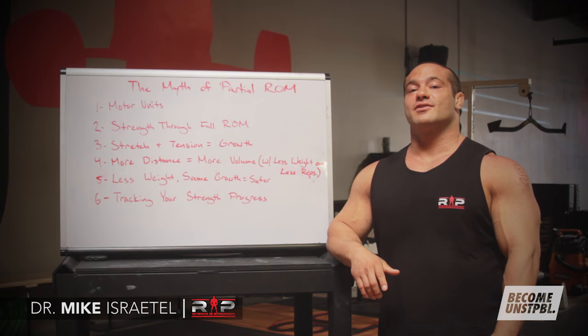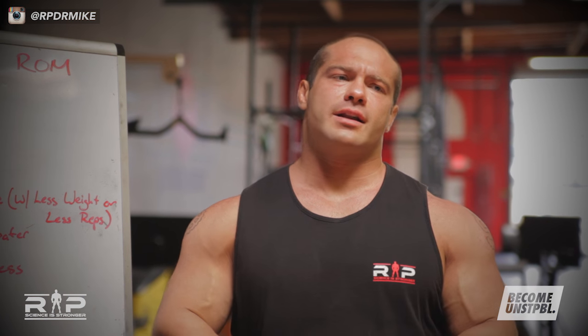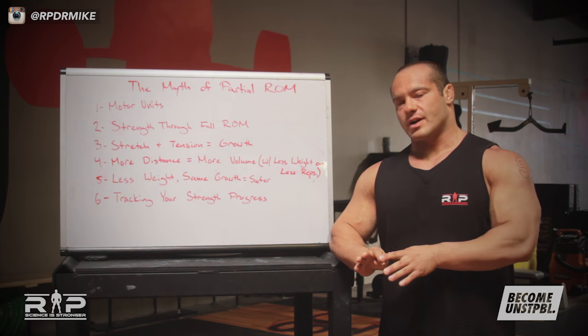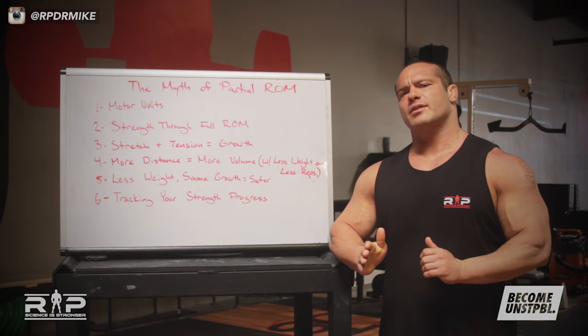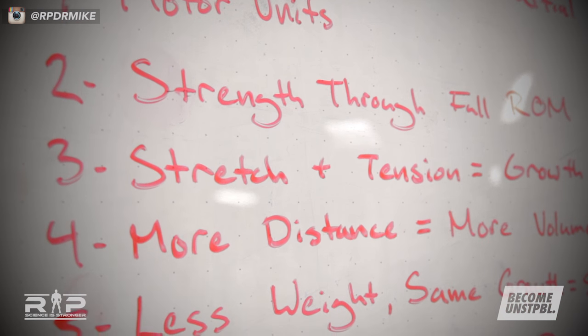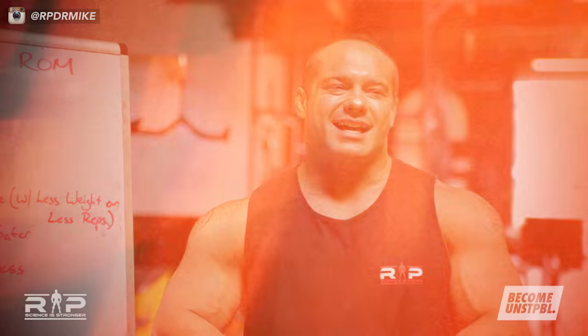Hey guys, Dr. Mike Israetel here for Juggernaut Training Systems and Renaissance Periodization. I'm going to talk to you real quick about a couple of pervasive myths in training — specifically training to get bigger and more muscular, and training to get stronger. We'll cover a few quick tips on major myths that myself and some others see as very pervasive.